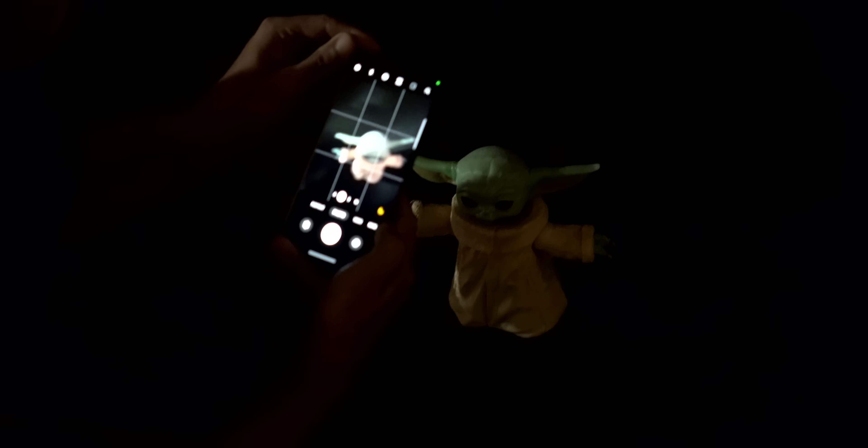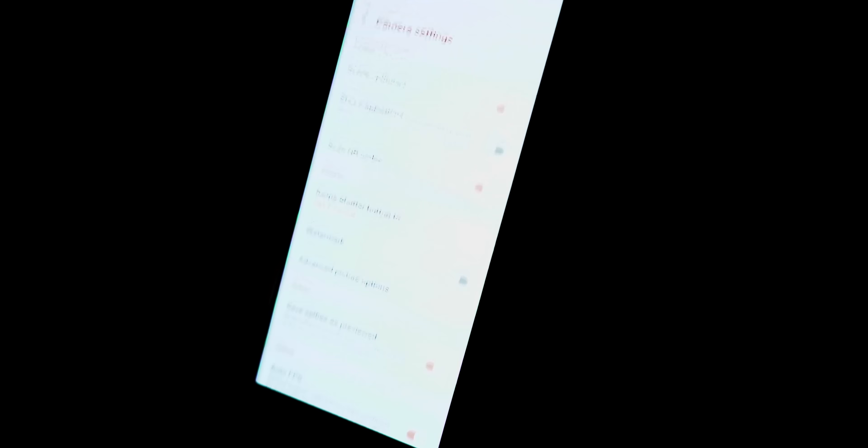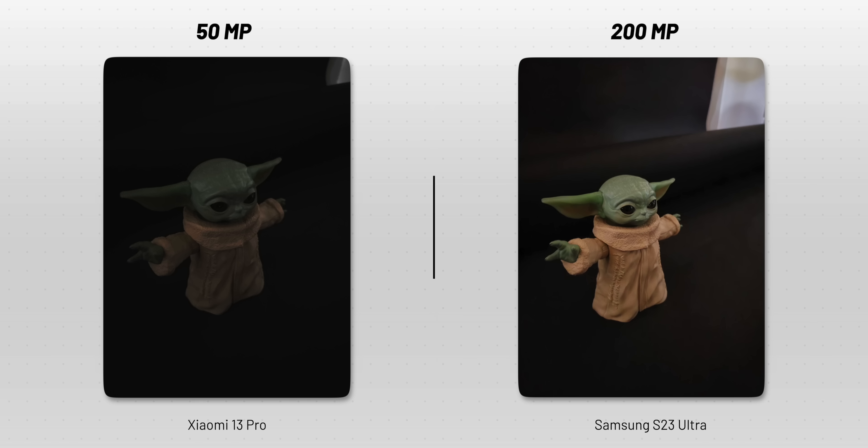Now you might ask: why don't all brands just give bigger sensor sizes instead of more megapixels? Two reasons. Number one: bigger sensor size means bigger phones, and there is already limited space in a smartphone — rest in peace, headphone jack. Number two: we took a photo of Baby Yoda in complete darkness with all scene optimizer, night mode, and AI stuff turned off. Here, the 200-megapixel photo looks brighter. So in extreme low-light conditions, 200 megapixels can give brighter photos.